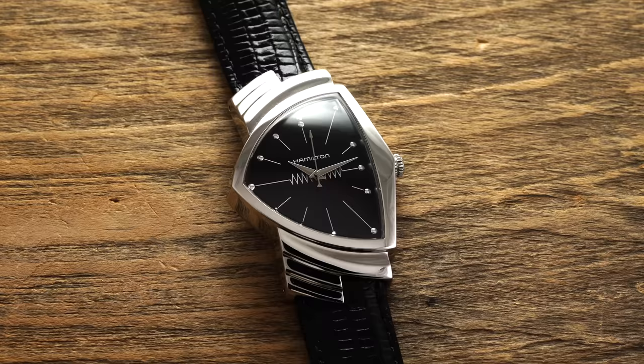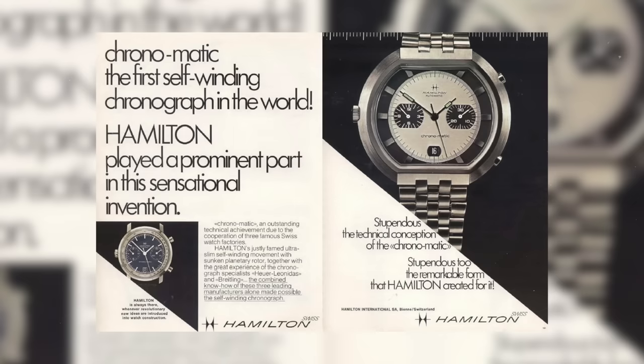In the late 1950s, Hamilton employed mid-century design principles combined with some of the first-ever electric watch movements with their now-iconic Ventura collection, before getting involved in the race for the first automatic chronograph in the late 1960s. After purchasing Swiss watch brand Buren and its facilities in Switzerland in 1966, Hamilton and Buren maintained a joint U.S.-Swiss production model until 1969, when the U.S. factory was no longer the facility for watch production, shifting this over to Switzerland.